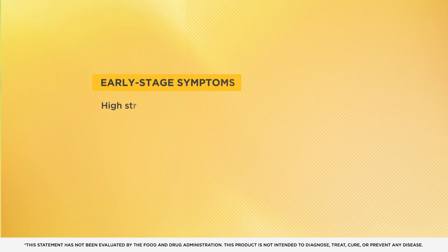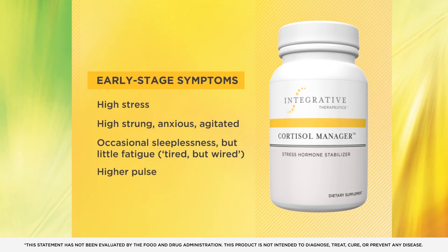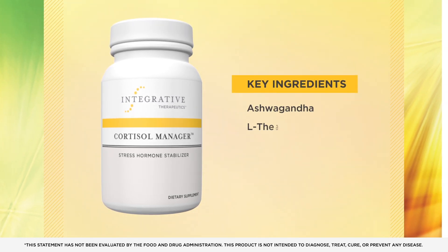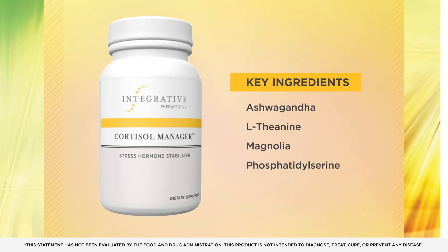In the early stage of stress resistance, Cortisol Manager Stress Hormone Stabilizer can help reduce stress hormones and promote relaxation without the use of habit-forming ingredients. Patients benefit from proprietary blends that calm HPA access activation and support healthy cortisol balance.